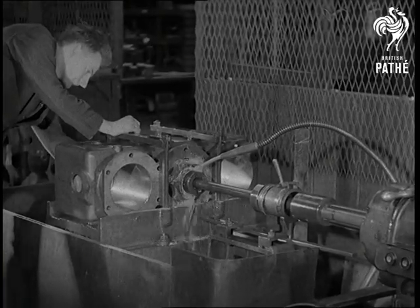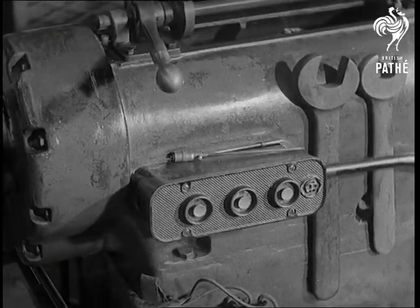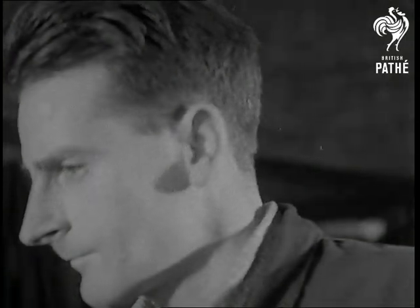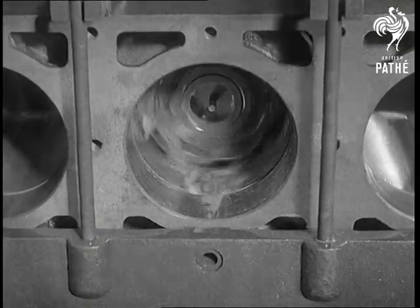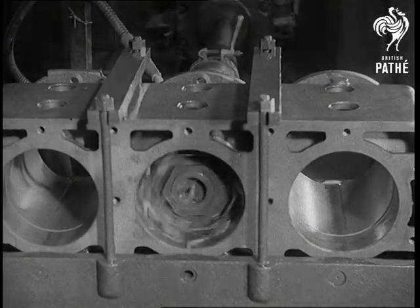Cylinder bores are honed by mounted carborundum stones, revolving and reciprocating in the bores. By this operation, the cylinders have a fine finish and are absolutely round, and the original fit of the piston will last for years.